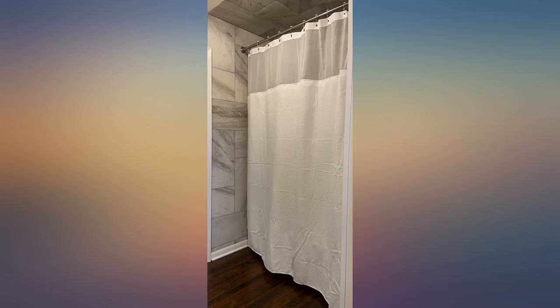I used my steamer to remove the wrinkles. I prefer simple and easily managed design elements, and this fits the bill for my taste, especially with the easily detached liner for cleaning. Love this curtain.